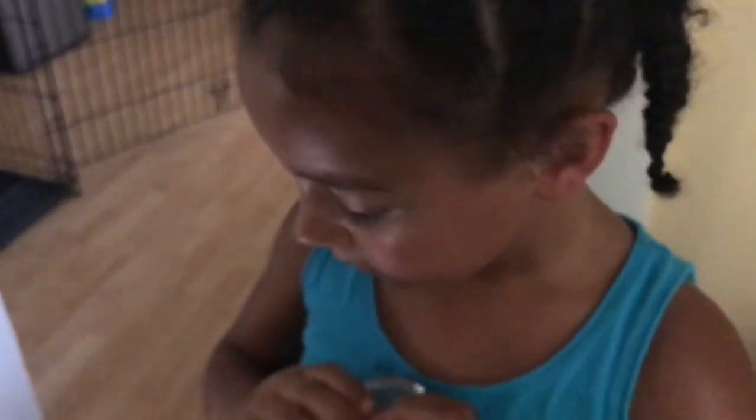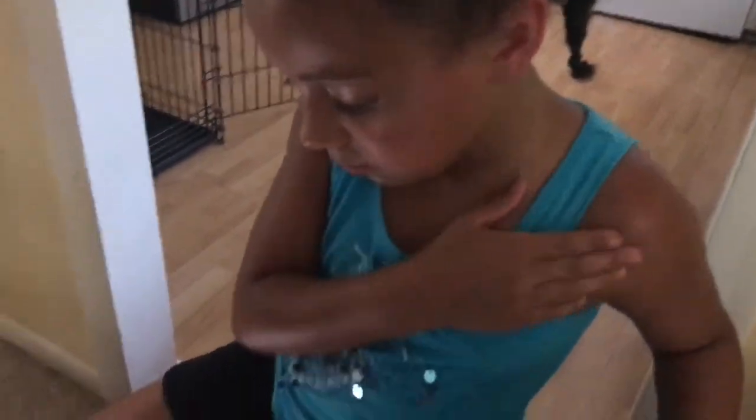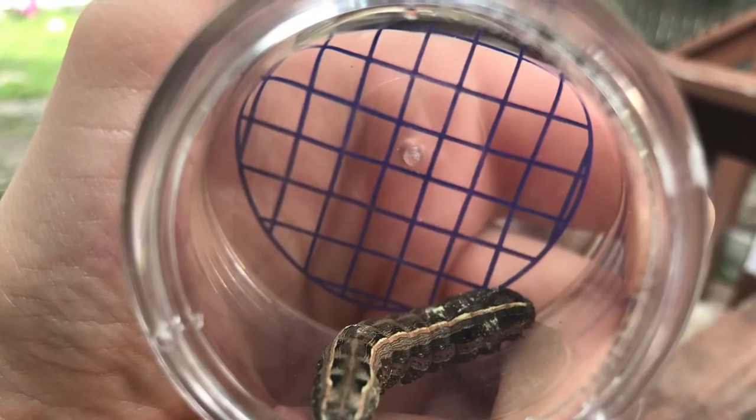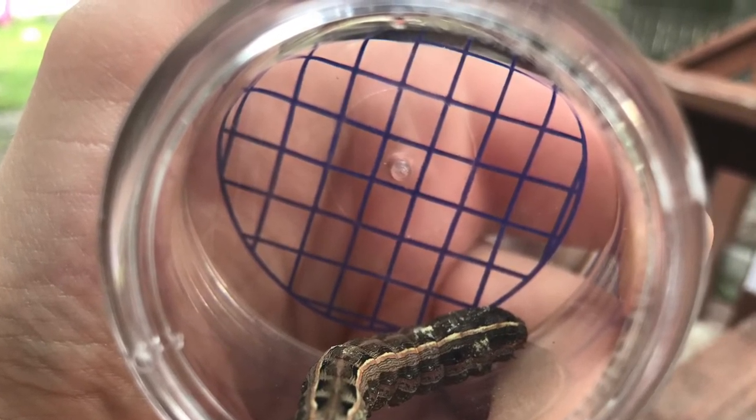Yep. They only eat, I guess, tomato plants. Then maybe we should give one to them. Remember, never touch caterpillars without adult permission because some may be poisonous.